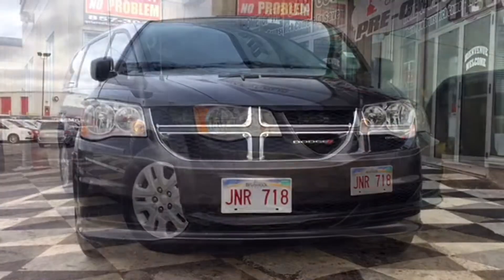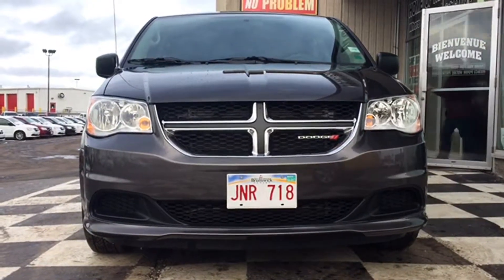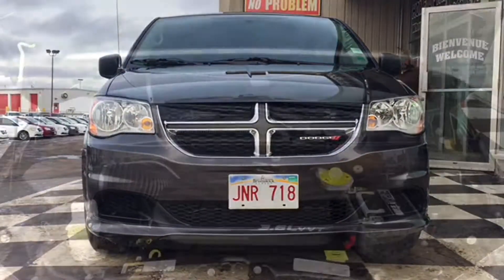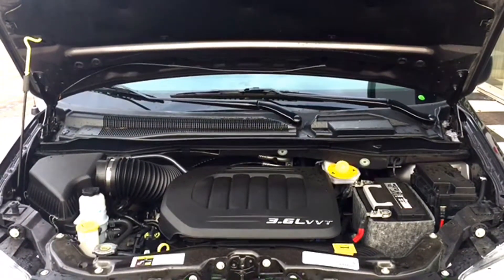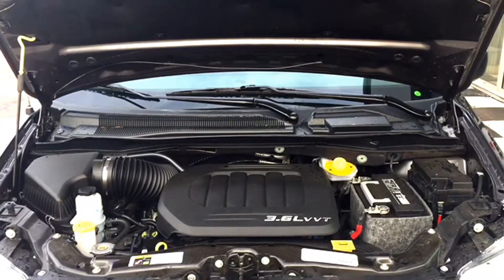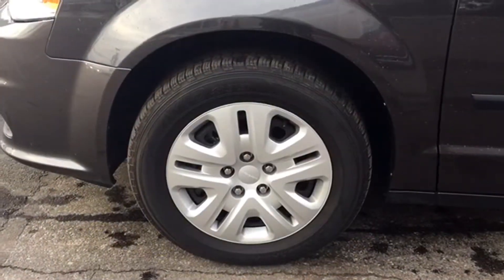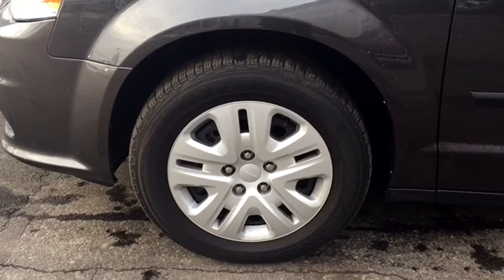You've got halogen quad headlamps, a beautiful black bright grille, and the Dodge official badge to tie the whole front end together. The Grand Caravan is powered by a 3.6 liter V6 automatic engine. It's a front wheel drive vehicle and gives you about 283 horsepower. The Grand Caravan can tow about 3,600 pounds, and this whole package sits on top of 17 inch rims with all season tires.